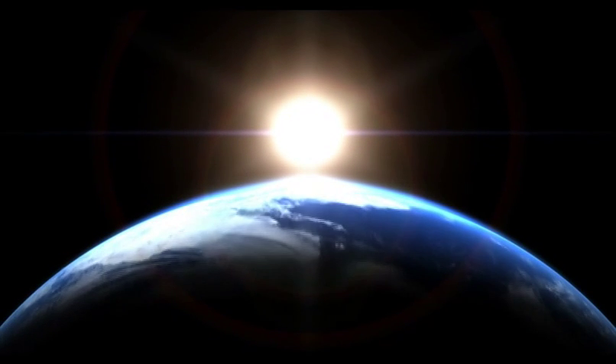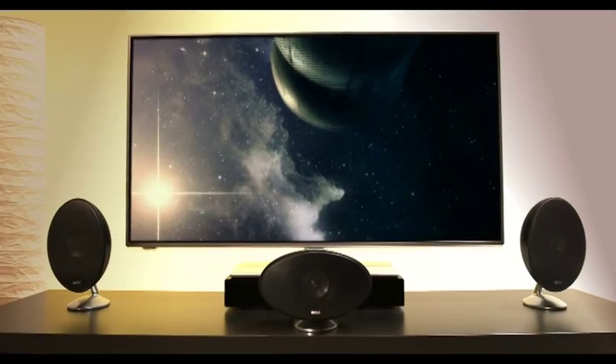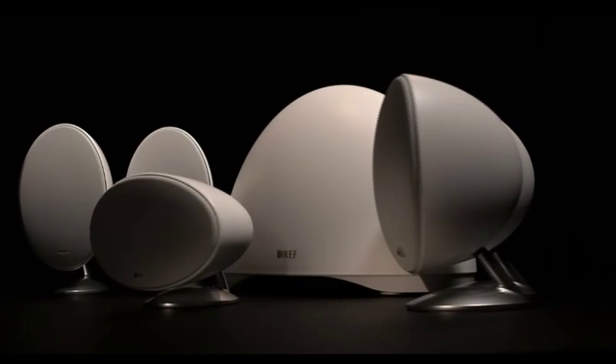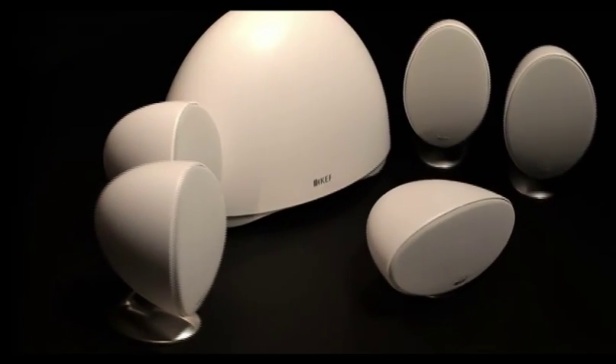It's an exciting new dawn with the new E-Series from KEF. Delivering extreme performance. An iconic design from KEF, refined for epic sound for movies and music. Not your average subsat system.